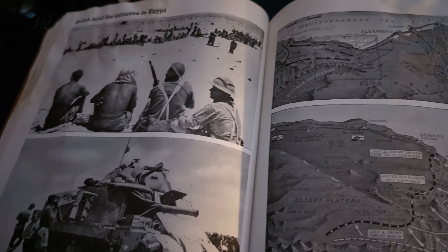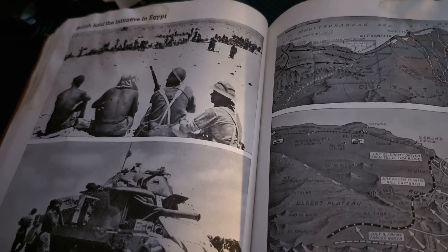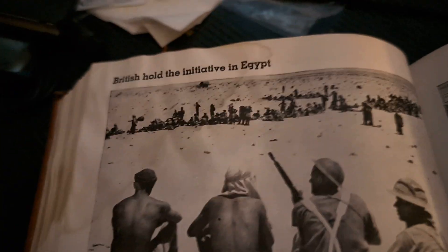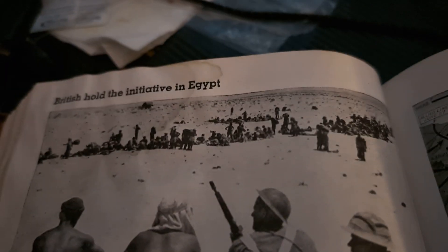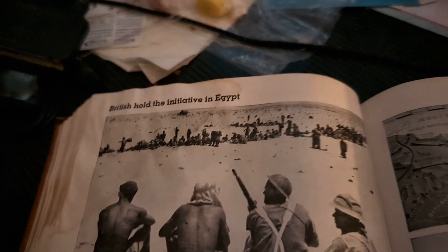By the 25th, the fighting had died down and the enemy began to dig in. The pictures show above, Axis prisoners taken by the New Zealanders on Ruweisat Ridge — we can see the New Zealanders watching those men.